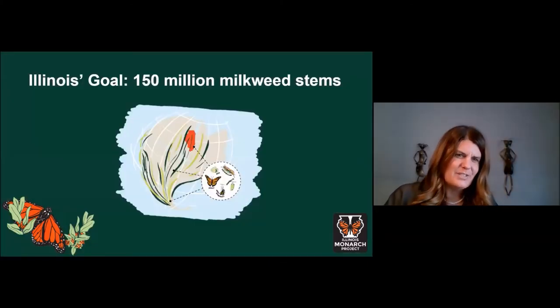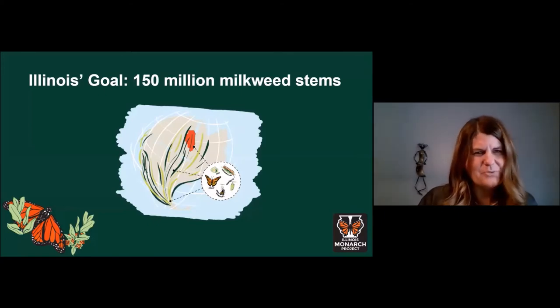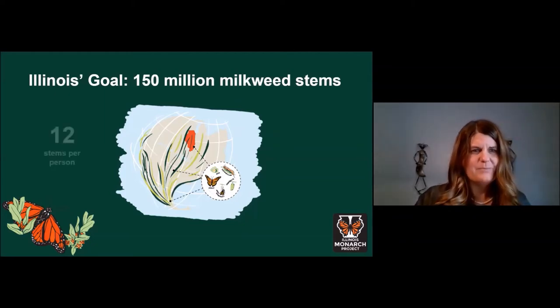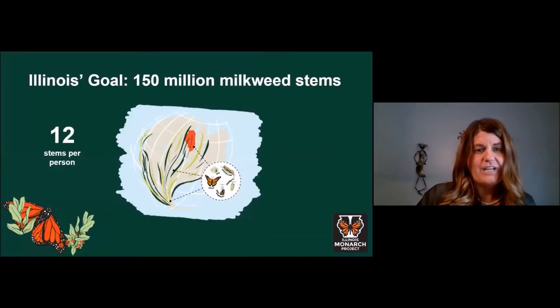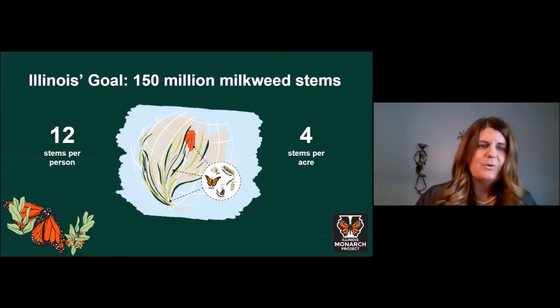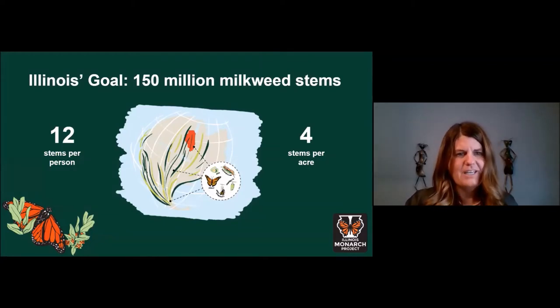Illinois's goal of 150 million additional milkweed stems is a really big goal and it's difficult to visualize. Consider: if every person in our state planted 12 stems of milkweed, or if four milkweed stems were added to every acre in Illinois, we'd meet our goal. We know that's not feasible for every person or every acre, but some land can support much higher densities and some people and organizations have greater ability to plant more than 12 stems.